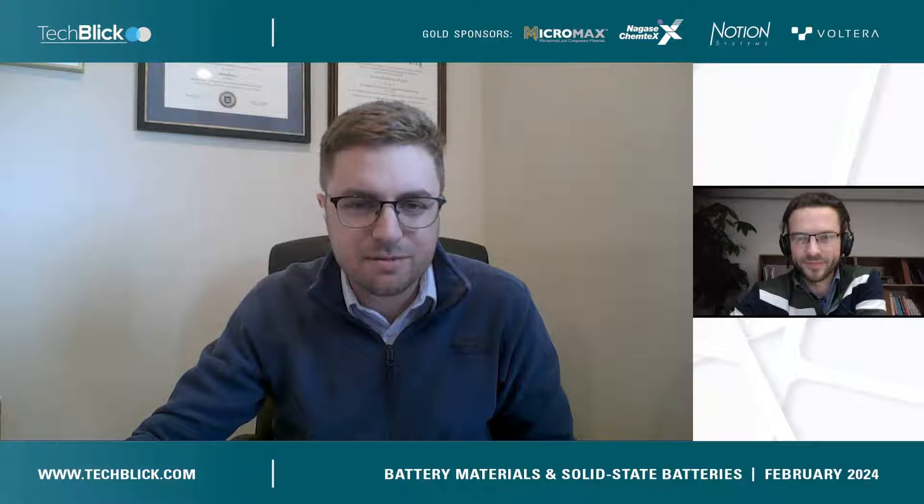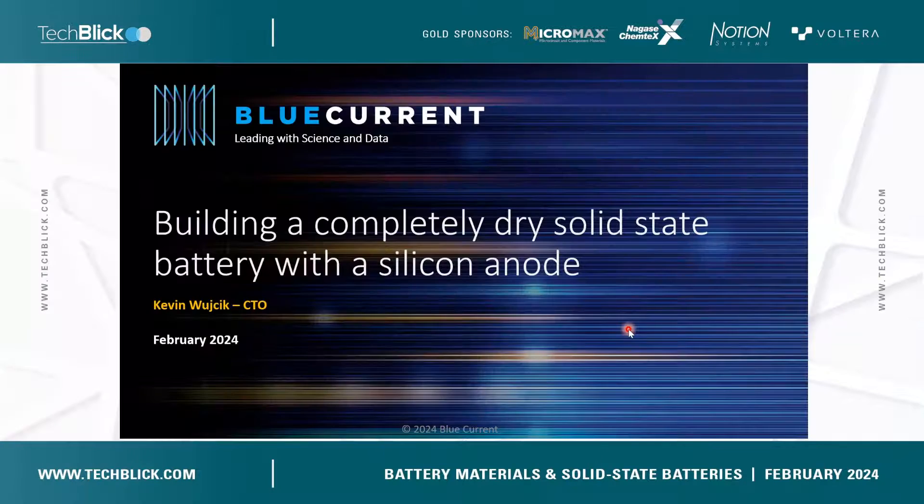Heiko, thank you. Thank you all for attending the call today. I really appreciate your time. My name is Kevin Wuczyk and I'm the CTO of Blue Current, and I'm excited to tell you about how Blue Current is building a completely dry solid state battery with a silicon anode.